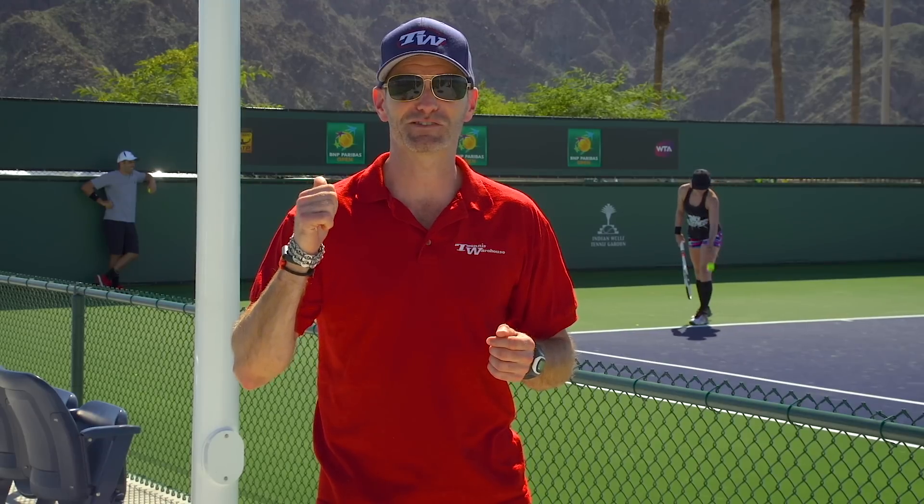I'm Chris Edwards with Tennis Warehouse, and thanks for joining us again as we go around the practice courts here at the BNP Paribas Open and bring you all the gear that the players are using and endorsing. Behind us warming up for her match later today is Bethany Maddox-Sands, and our very own Andy Gerst is ball-boying for her — you can't get better than that guy. Let's go around the courts and catch some of the action.